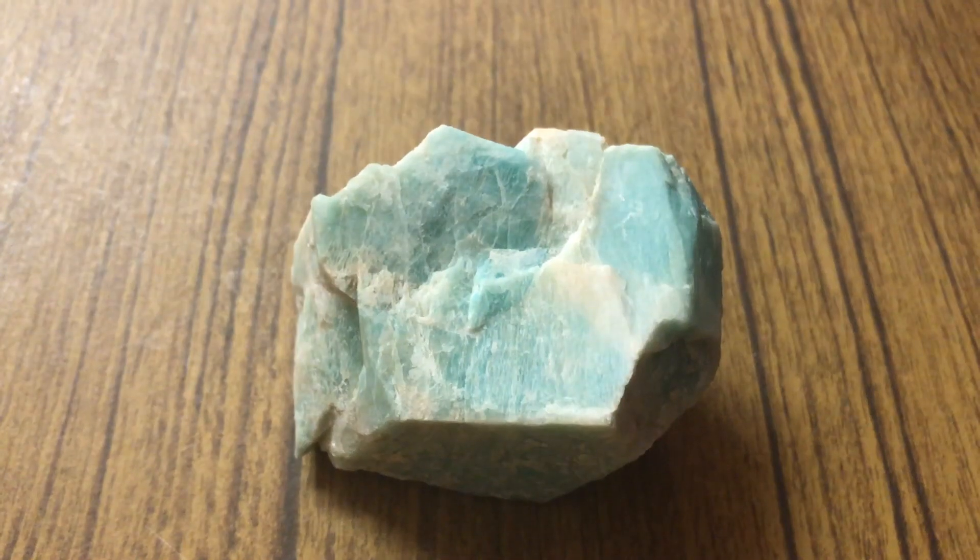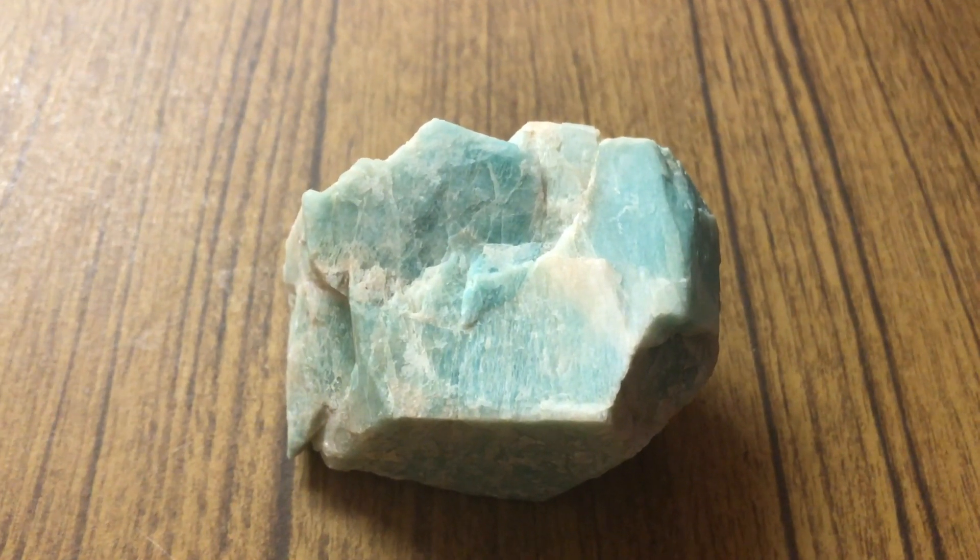Hi, this is Amazonite and I'm here to talk about it. Because of the green screen that I used, Amazonite looks a little purple-y in this video, but this is what it should look like.